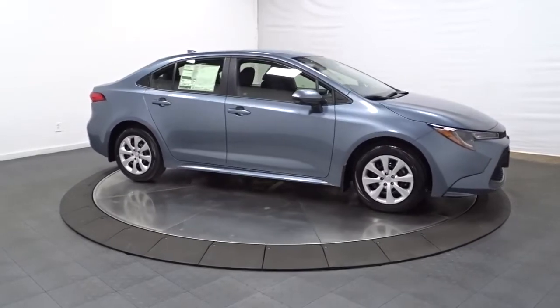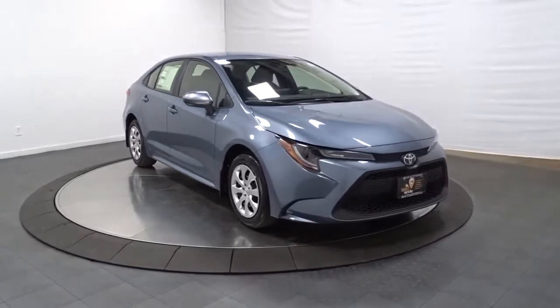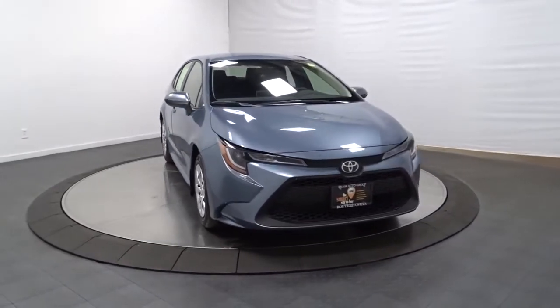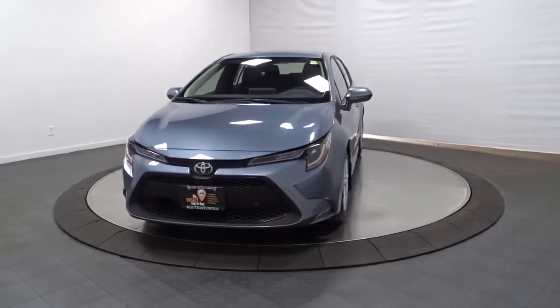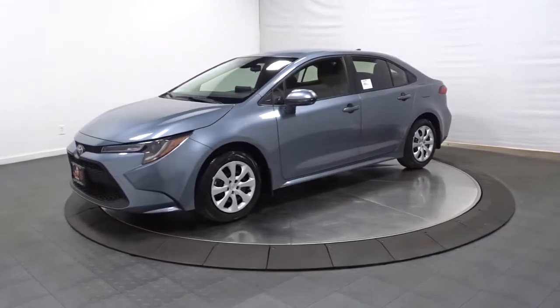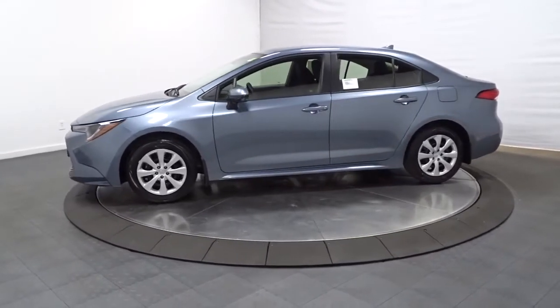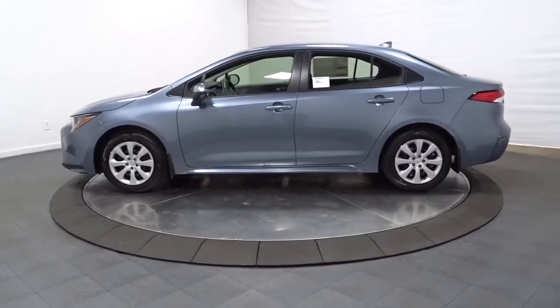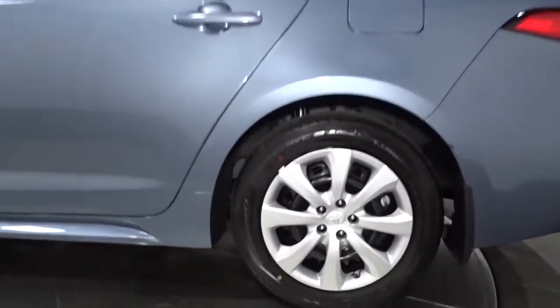If you've been looking for a sporty ride that's also safe and reliable, you've found it. Our knowledgeable and professional staff will help you take it from here. We'll see you next time.